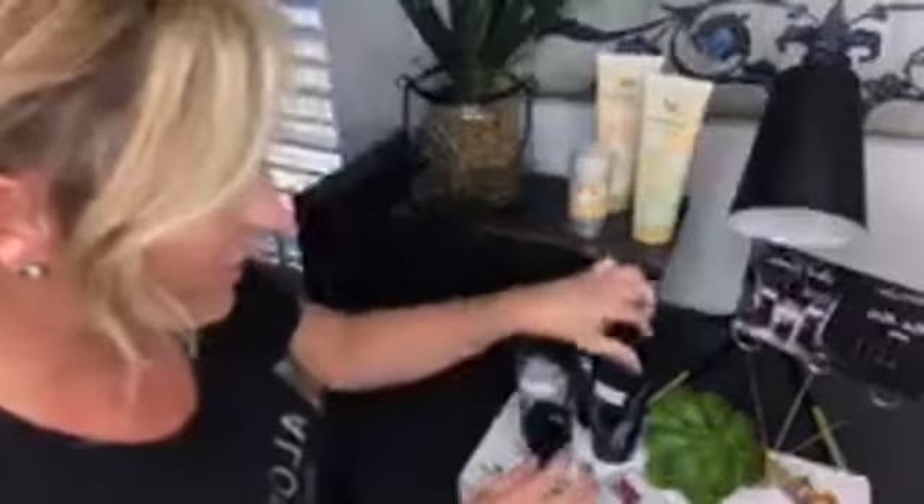So let me tell you a little bit about it. First of all, look at the packaging. It's very generous size tubes. It's beautiful. It would look gorgeous in anybody's bathroom — such pretty packaging.